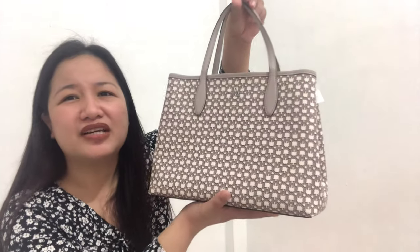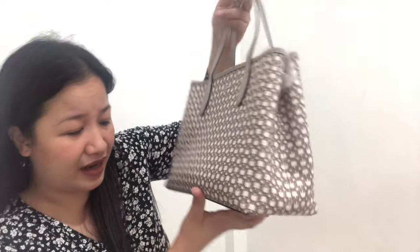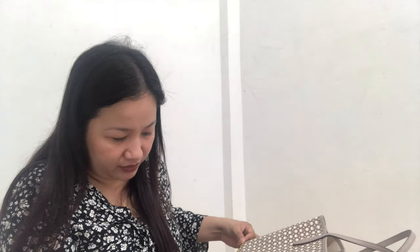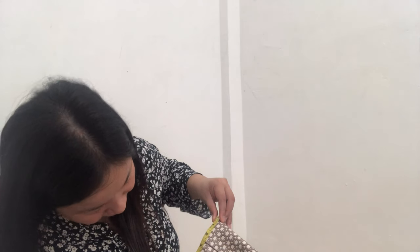The tag says mini totes bag, but it's not really mini, guys. It feels more like a small to medium size bag. Speaking of size, let me measure it to be sure. The length is 11.5 inches, the height is 8.5 inches, and the depth or width is 5 inches.